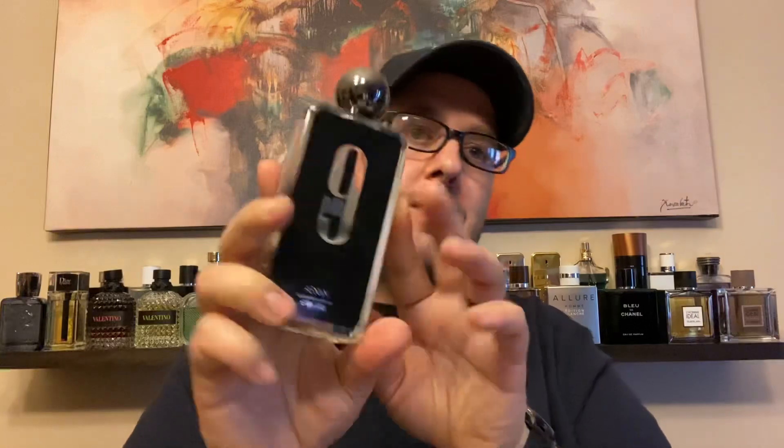This is the box — Afnan 9 PM. I won't go over the whole box presentation; it's just a basic box. It's an Eau de Parfum, 100 milliliters, 3.4 ounces. The bottle looks really nice — the Supremacy bottles from Afnan are really nice, and the 9 PM isn't that much different. Hefty bottle, nice looking cap. It doesn't feel cheap — it's actually slightly magnetized. Almost reminds me of something you'd get at the Gap, but it's not about how it looks, it's about how it smells.